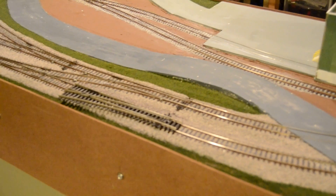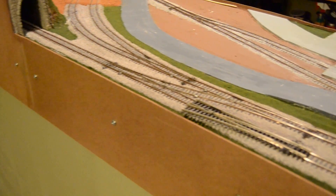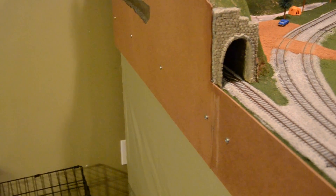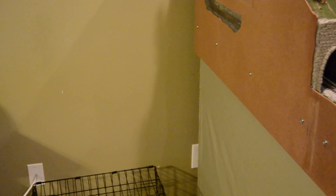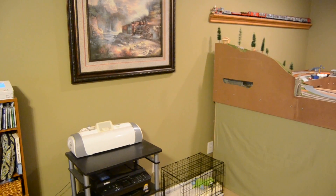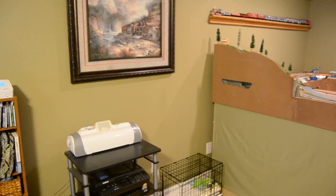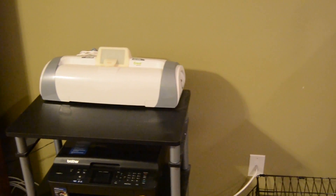We're actually gonna come off the layout right here, expand our table up to just past the tunnel or right at the tunnel, make a curve, and turn out this way. Utilizing this corner is gonna give me an extra six feet of layout, approximately thirty inches wide.